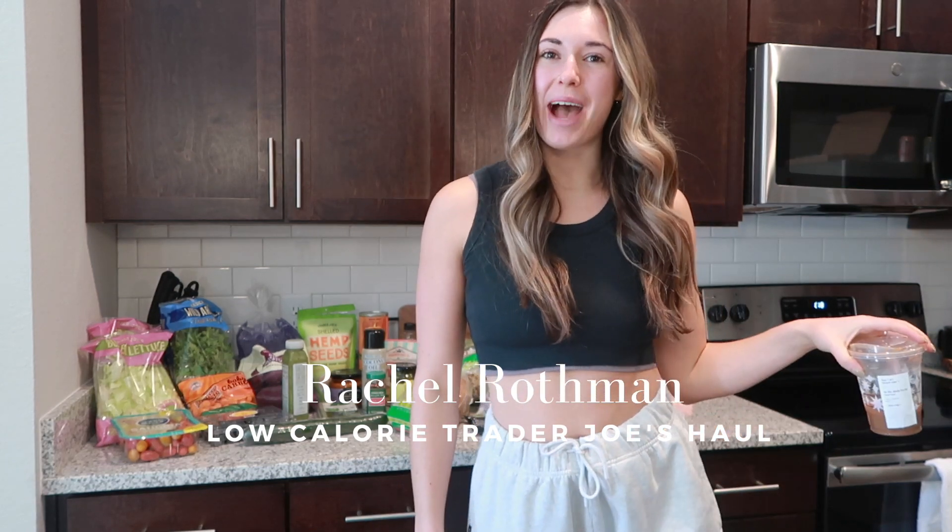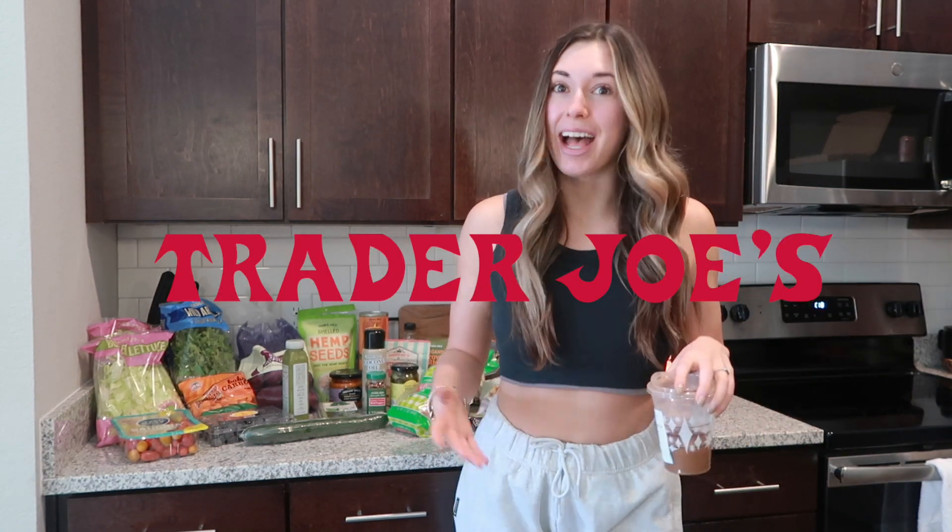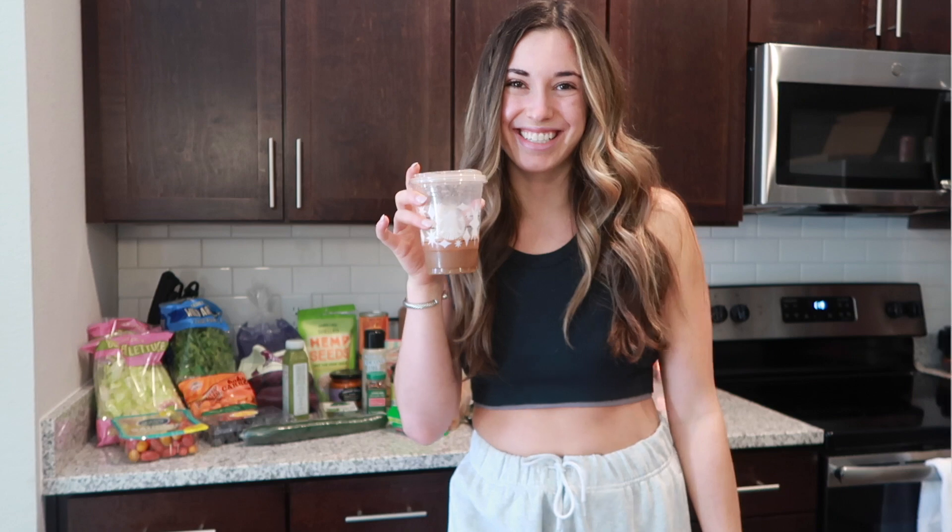Hi guys, my name is Rachel and welcome back to my YouTube channel. Today we're going to be talking about one of my favorite things in this entire world, Trader Joe's. Trader Joe's is my favorite grocery store ever. The prices are amazing, the quality is amazing, the products are amazing, and there's so many low calorie and diet friendly options — dairy free, gluten free, whatever intolerances you might have. Got my coffee, I'm caffeinated. Let's get to it.